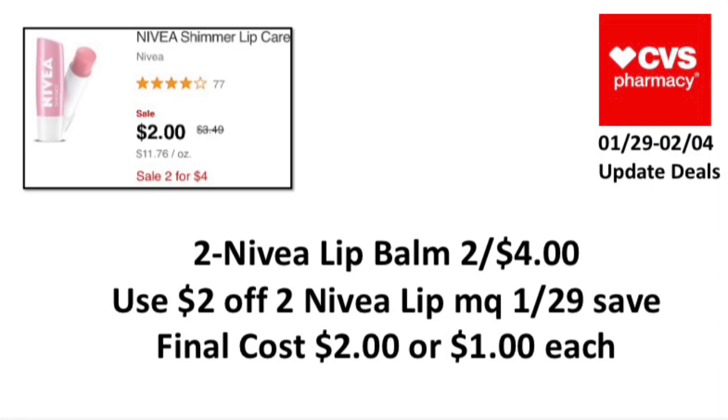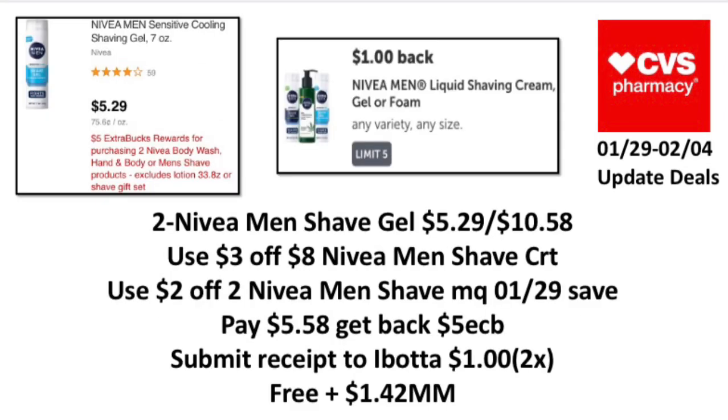Nivea lip balm is two for four but you don't get any ExtraBucks back. Pick up two for four dollars, use two of the two-dollar Nivea lip manufacturer coupons, and our $1.29 Save coupon. Your final cost is two dollars, or one dollar each.